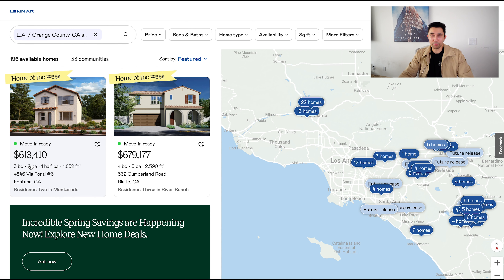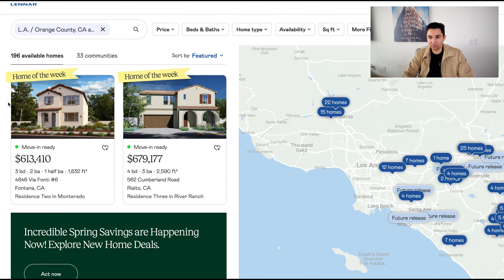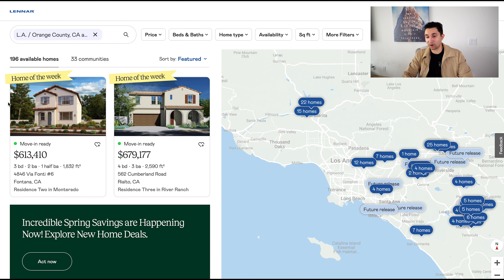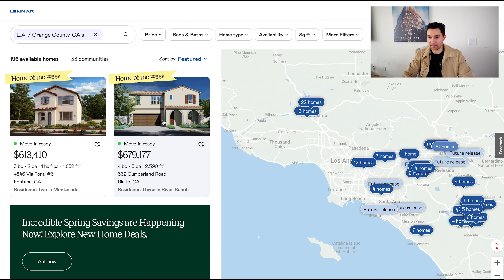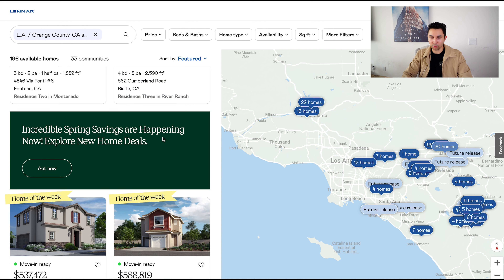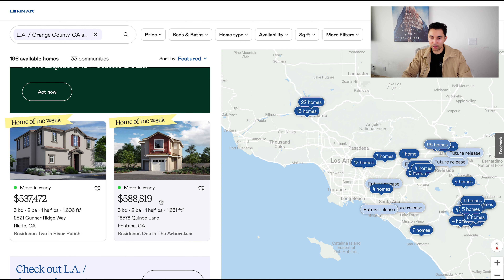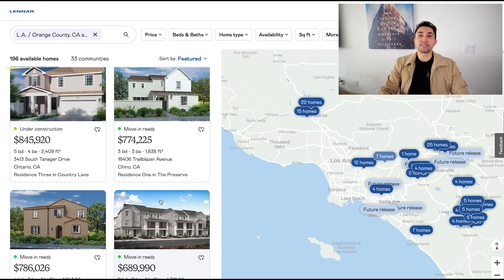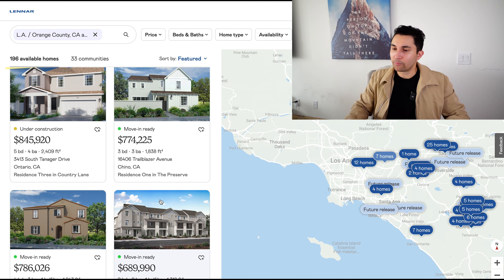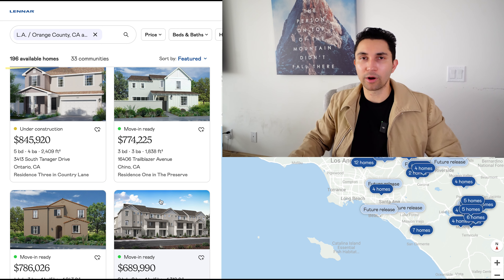There are a few homes of the week that are move-in ready here, showcasing beautiful exteriors of these $600,000 homes. So when people say LA isn't affordable — these are at incredible prices for 2,500 to 2,600 square feet. That is a solid deal. Mind you, that one is in San Bernardino, so we didn't really touch on that too much, but that was the overall overview.